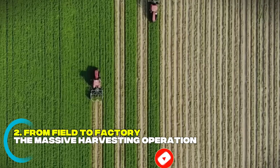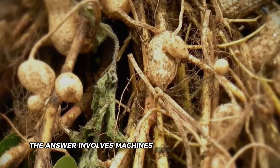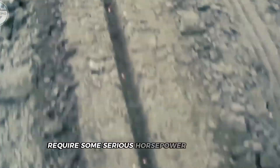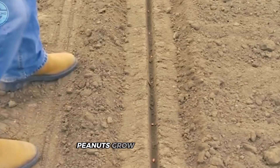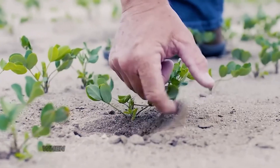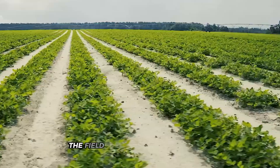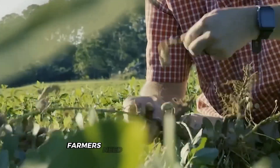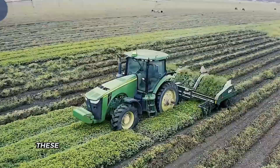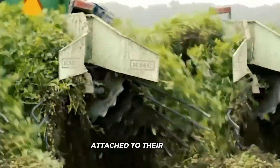Ever wonder how those tiny peanuts get from underground to your sandwich? The answer involves machines bigger than your house. Those little legumes require some serious horsepower to harvest. Peanuts grow beneath the soil, making their harvest a completely different challenge than your average crop. When you're dealing with plants that hide their valuable parts underground, you can't just drive through the field with a regular harvester. Farmers need specialized equipment designed specifically for the unique growth habit of peanuts. These machines have to carefully dig up the plants without damaging the delicate peanut shells attached to their roots.